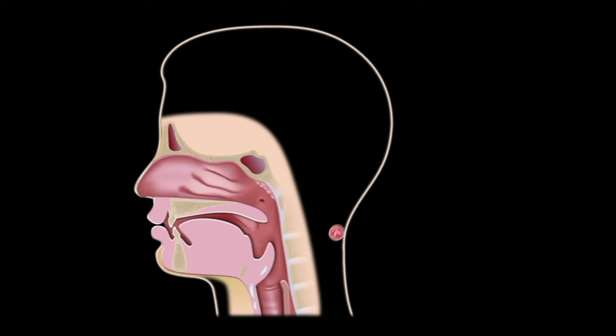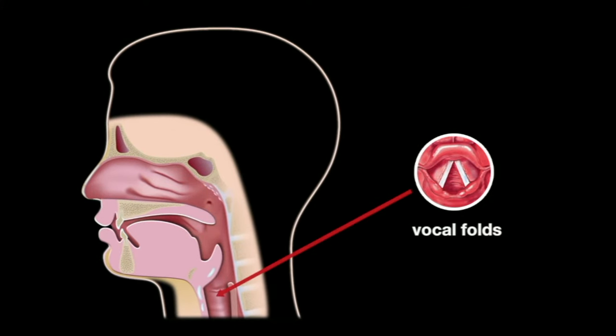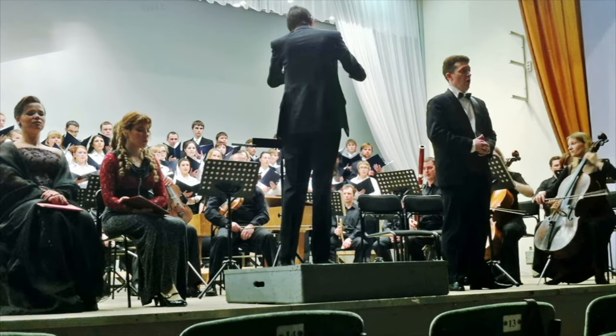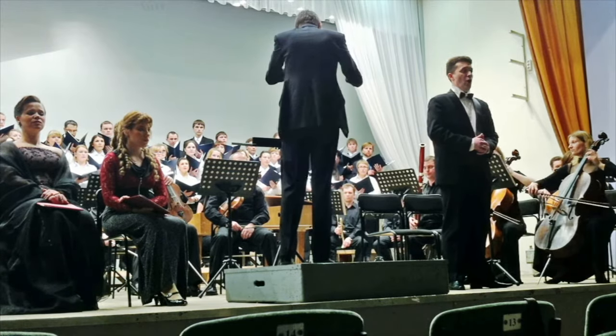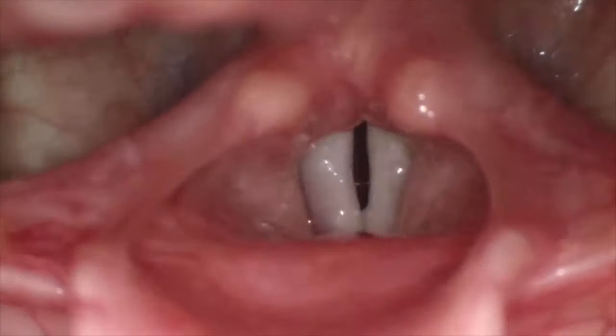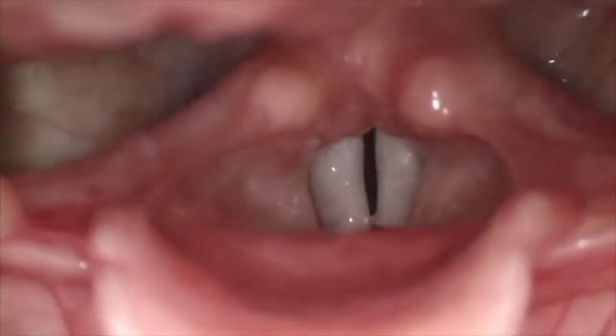The vocal folds are located in the larynx and produce sound, allowing us to speak. This opera singer's vocal cords are vibrated by air being exhaled by the trachea. A stronger airstream moves the vocal folds more, creating a louder sound.